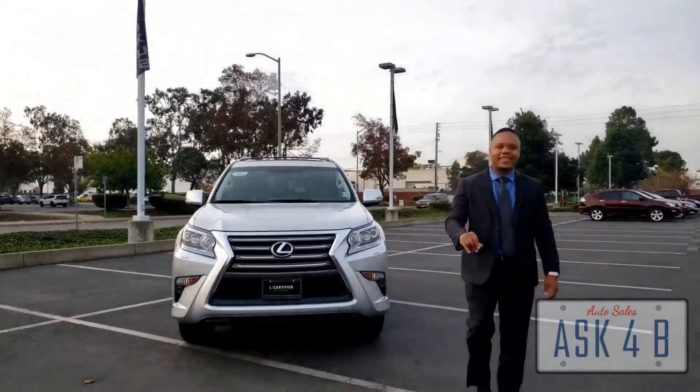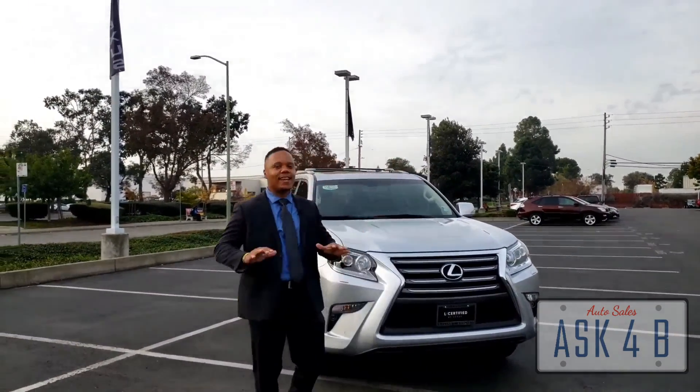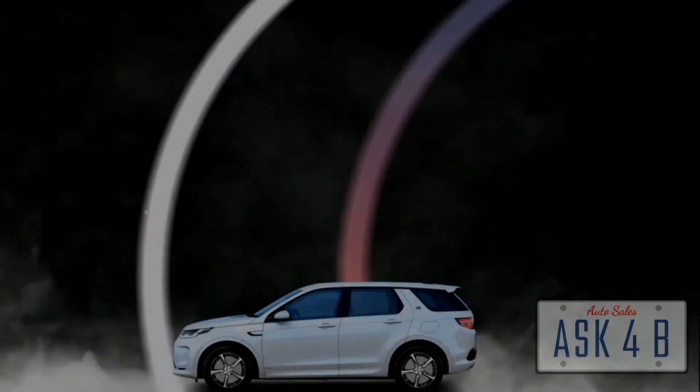Deal of the day: 2019 GX460. Third row, seat seven, heated front and back seats. Navigation, Lexus certified — very nice vehicle. Text me for details. We'll see you next time. Bye.